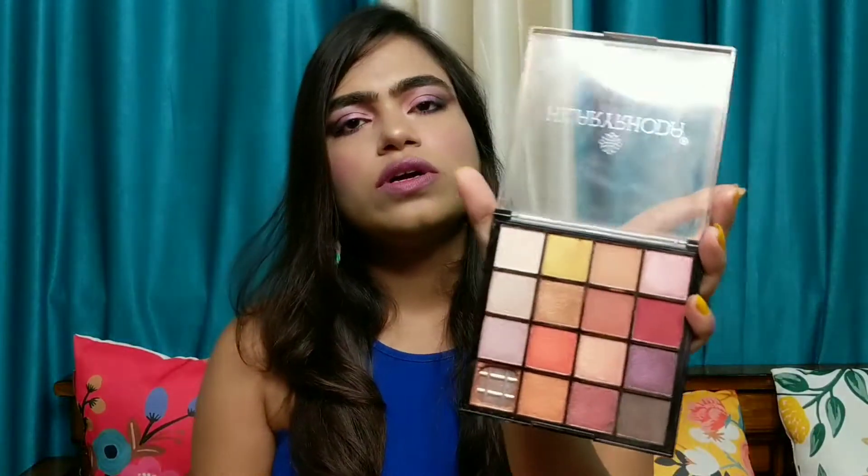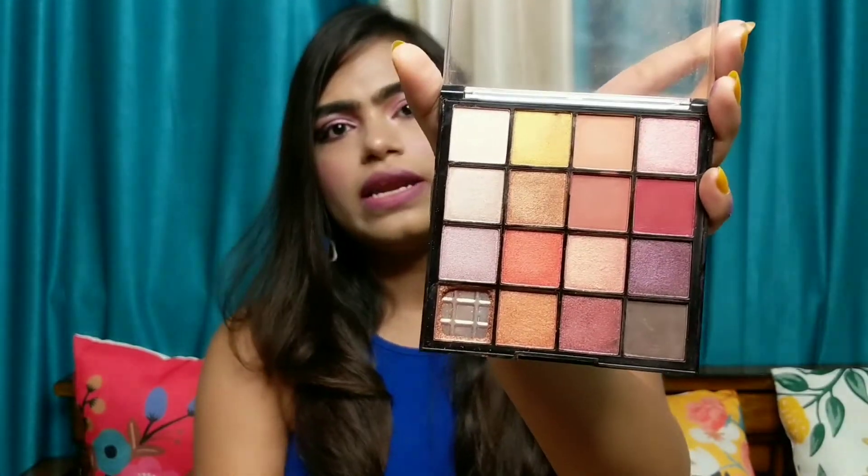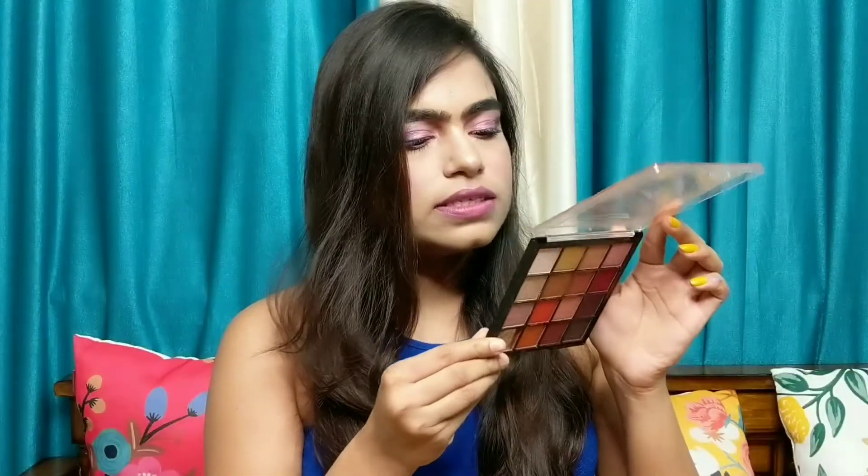So at first I am going to show you this palette. This is the Hilary Roda Mini Eyeshadow Palette and it's in shade number 1.